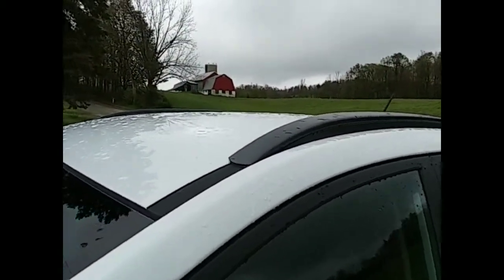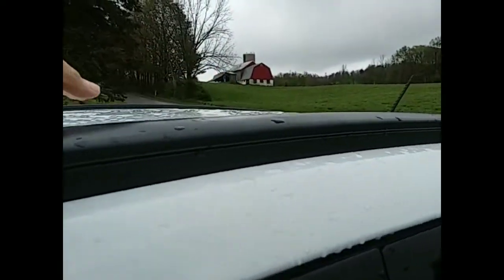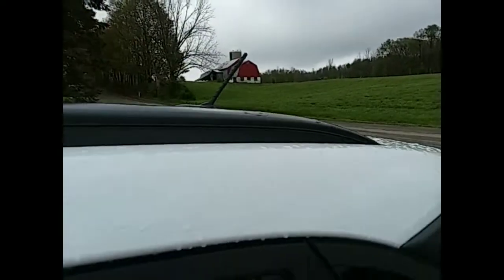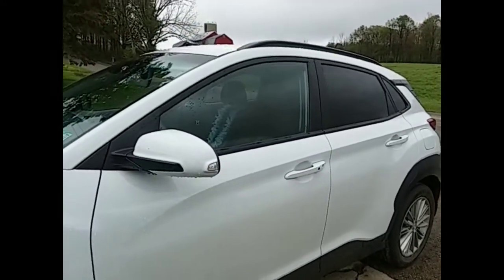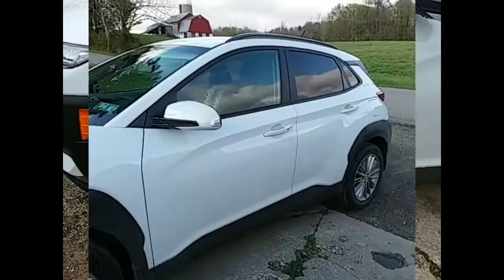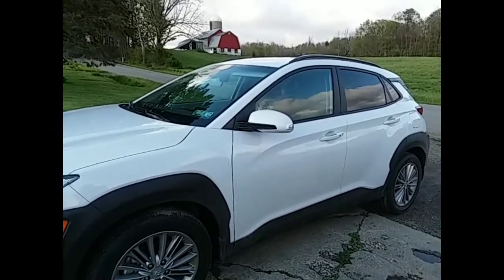I like the fact that this has roof rails and that I can reach the top. I never, ever could get the snow off the top of my Ford Escape. This fits me much better.